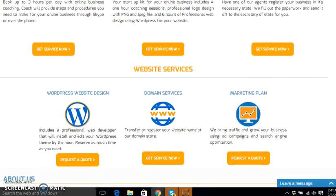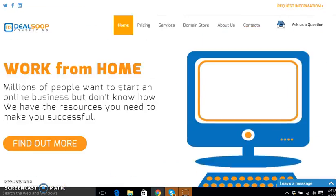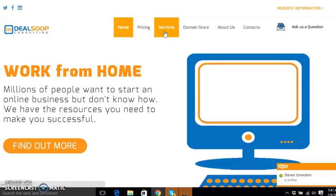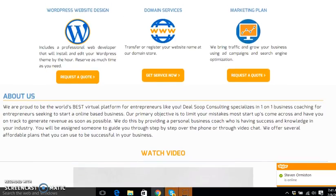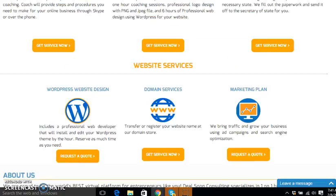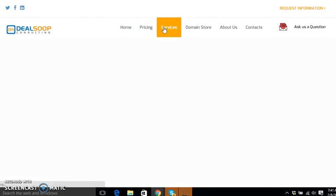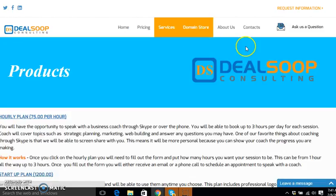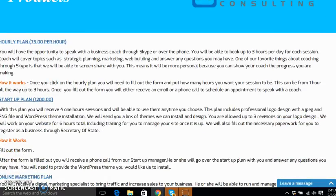Now if you want to get more information on the service, you can either go to the service tab or you can just click on the button. If you don't want to speak to an agent and you want something quicker, you will go to Services and in the service page it will go more in detail about every single service that we offer.